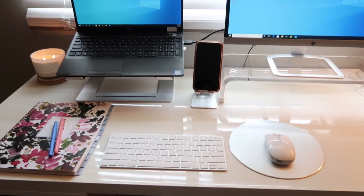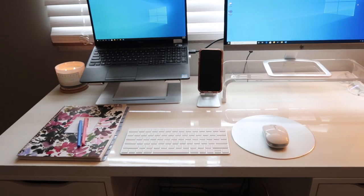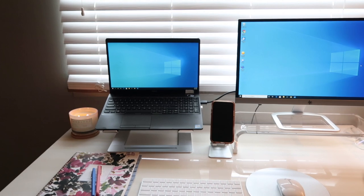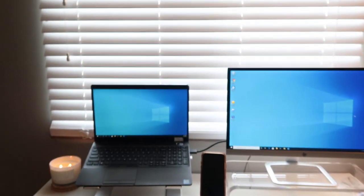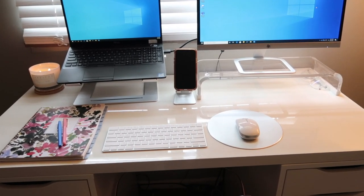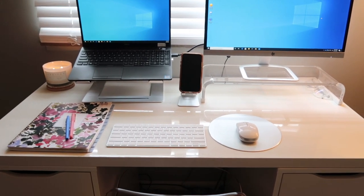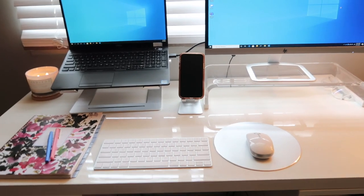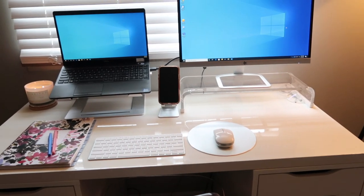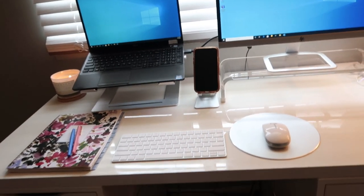I'll probably do a full office tour once I finish everything. I did end up moving the desk — it used to be against the wall but I recently moved it in front of the window because I thought it was a better layout for the full room and it helps bring sunlight in, which keeps me awake during a long day. I like having the sunlight beaming in rather than a wall as the background.